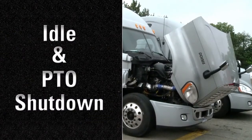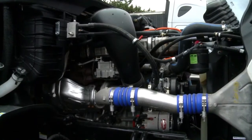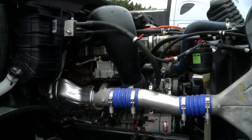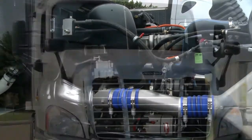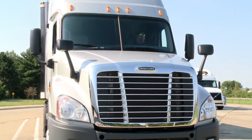All Detroit engines have idle shutdown technology that turns off the engine after it idles for a certain amount of time, either on the idle governor or on the PTO governor. This increases efficiency by reducing fuel used during unnecessary idling.